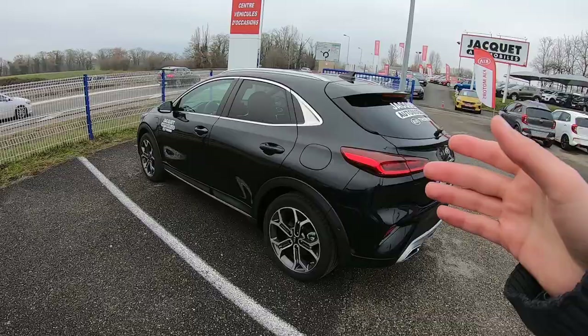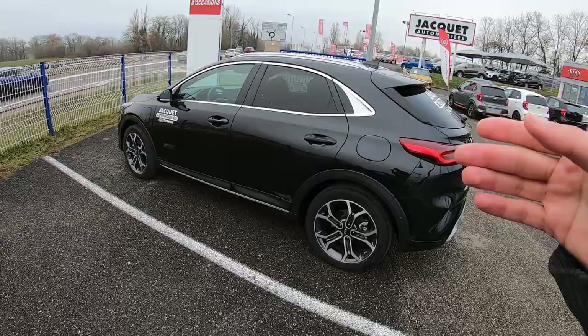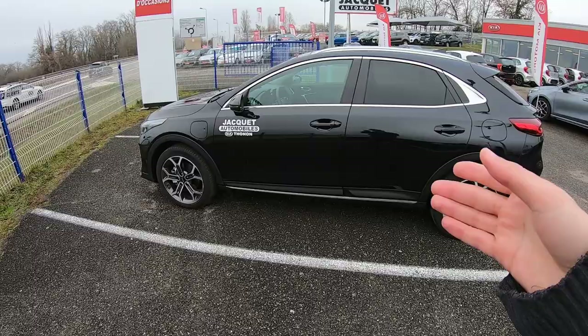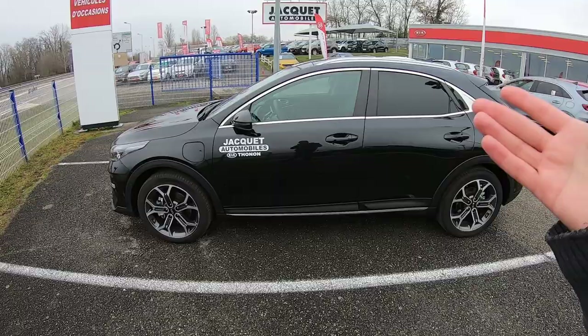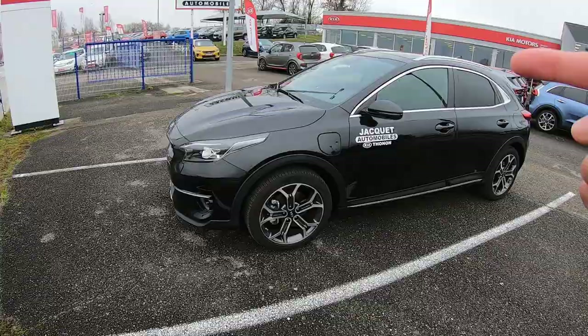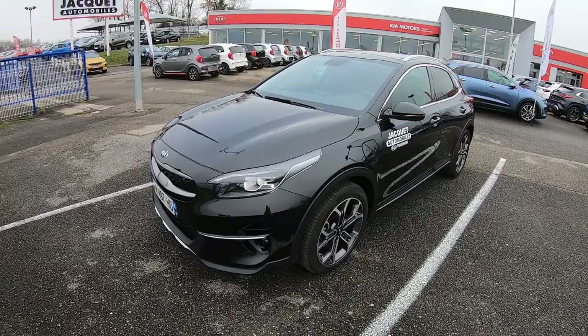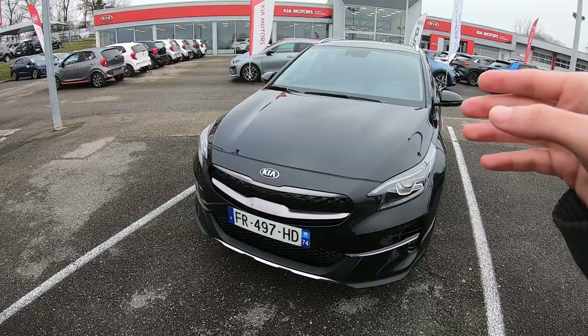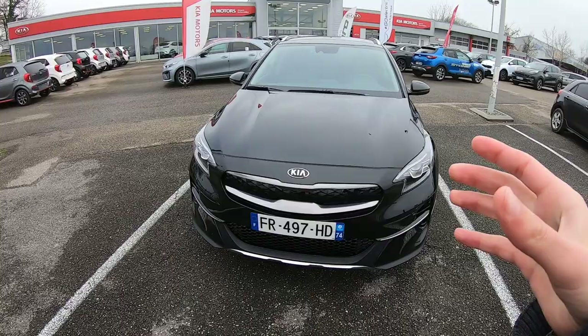In terms of range, for the WLTP system it's around 59 kilometers driving in the city and around 48 kilometers outside the city, which are quite good numbers for such a battery capacity. The internal combustion engine is a 1.6-liter four-cylinder of 105 horsepower, with a gasoline reservoir of 37 liters, and this car is front-wheel drive.